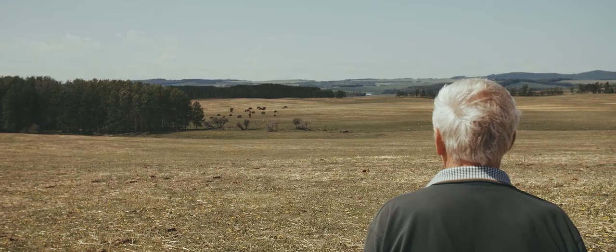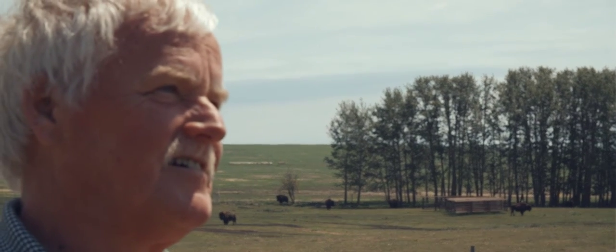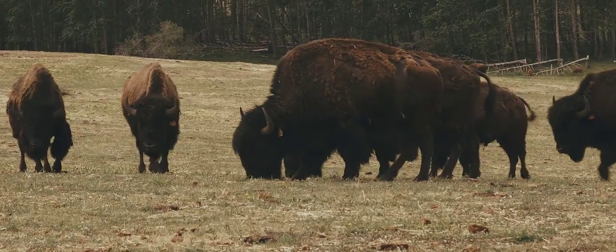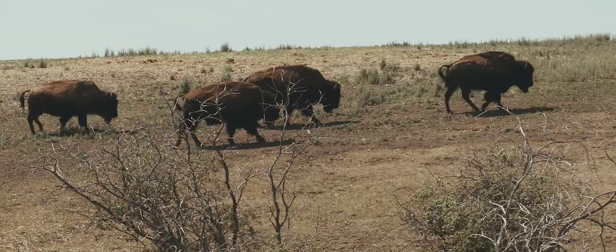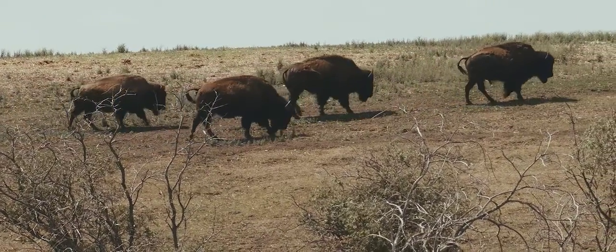Those guys have been on the land way before me. I mean, they're going back thousands of years. But I always wanted to have my own farm, so I saw a great opportunity in Alberta. And that's the passion of my life.